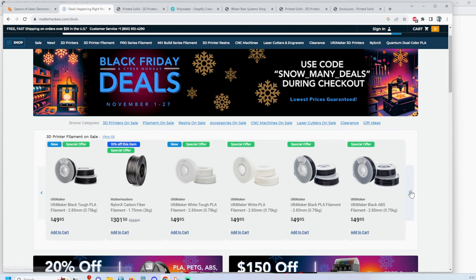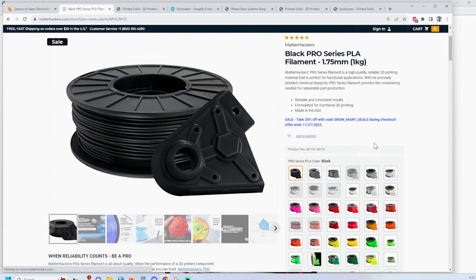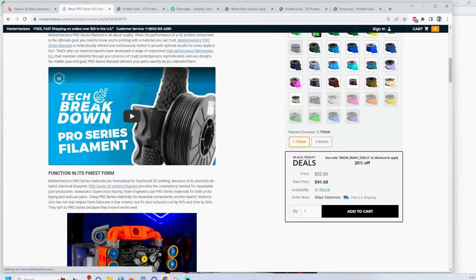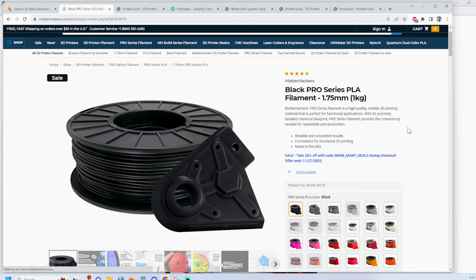What caught my eye was the MatterHackers Pro Series PLA. All the different colors, a lot of selection. Usually this stuff is fairly expensive at $52 a roll, but right now it's $41.60. A saving is a saving. Usually when I'm doing a lot of draft printing I'll use less expensive stuff, but for bigger prints like C-3PO I'll use the more expensive materials. The Pro Series is something I've had really good luck with, so definitely worth checking out.